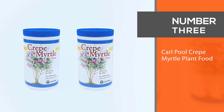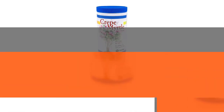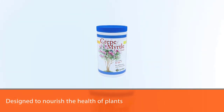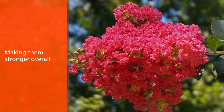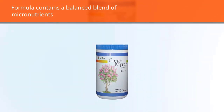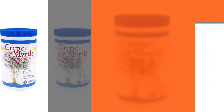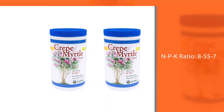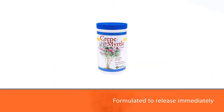Number 3: Carl Pool Crepe Myrtle Plant Food. This plant food was specifically crafted with crepe myrtles in mind and is designed to nourish the health of plants, making them stronger overall. The formula contains a balanced blend of micronutrients that deliver the vitamins needed to grow evenly and steadily. NPK Ratio: 8-55-7. The addition of a high level of phosphoric acid also encourages plants to bloom more frequently. This product is formulated to release immediately in order to deliver nutrients quickly, but also has a slow-release component that nourishes the soil and plants for an extended period of time.